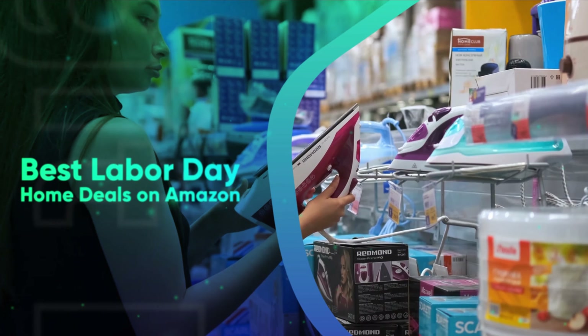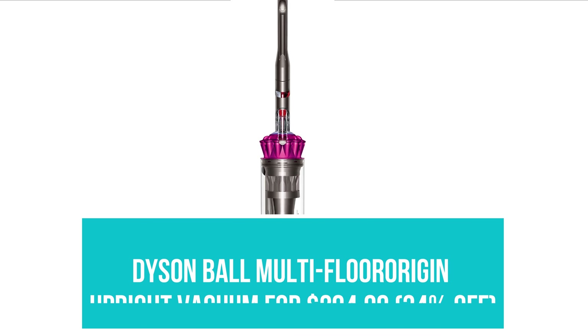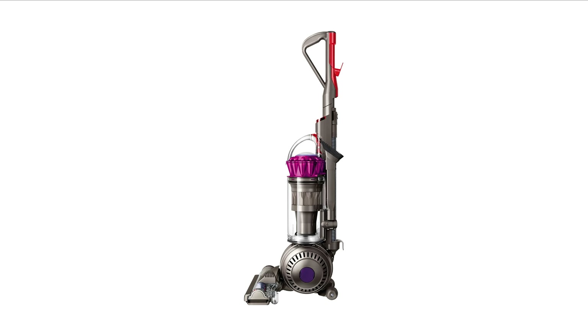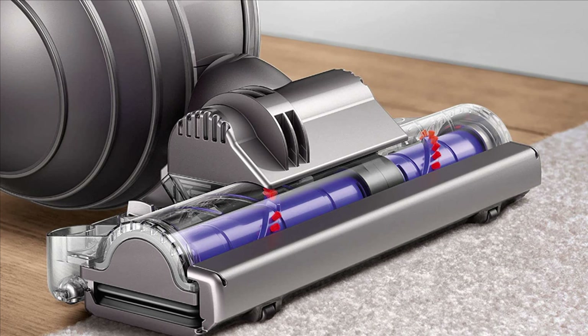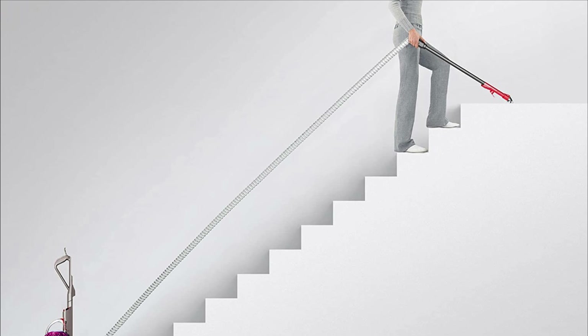Best Labor Day Home Deals on Amazon. Dyson Ball Multi-Floor Origin Upright Vacuum for $294.99. Dyson Vacuum sales are few and far between. One of their tried and true models, the Dyson Ball Multi-Floor Origin is currently 34% off for a discount of $155, which is not to be missed because we rarely see Dyson Vacuums discounted for more than $100.